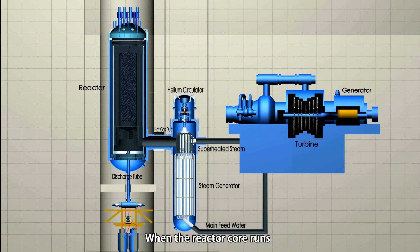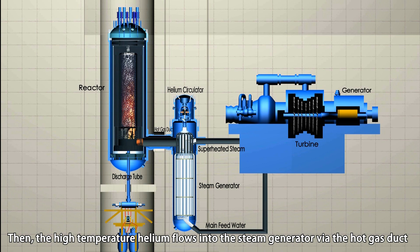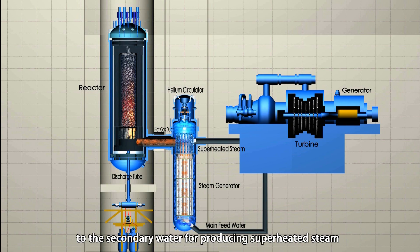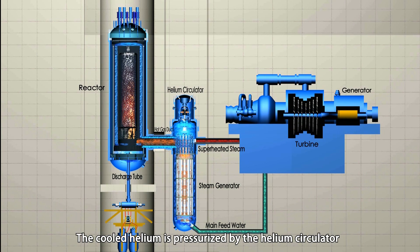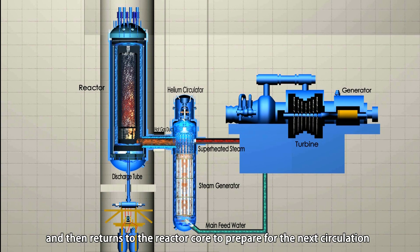When the reactor core runs, the heat generated by fission is removed by the helium. Then, high-temperature helium flows into the steam generator via the hot gas duct, where the heat is transferred from helium to the secondary water for producing superheated steam, so as to drive the turbine generator to produce electricity. The cooled helium is then pressurized by the helium circulator and returned to the reactor core for the next circulation.